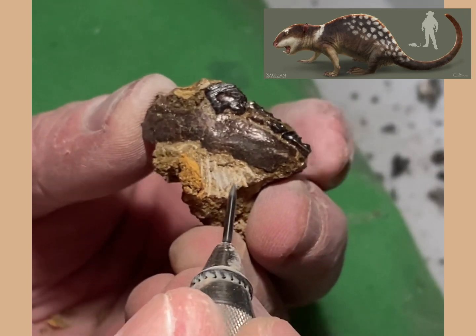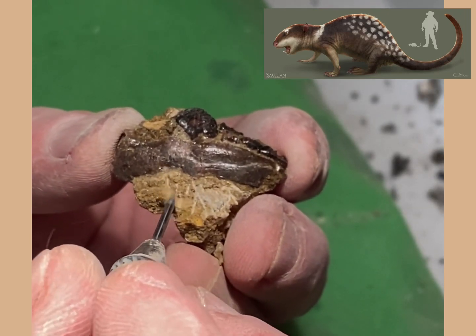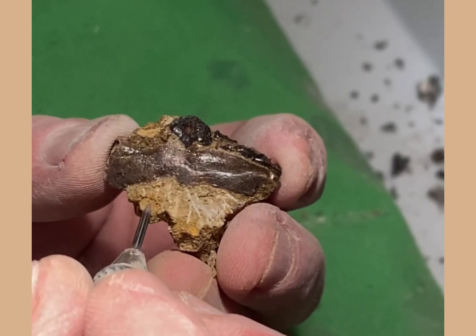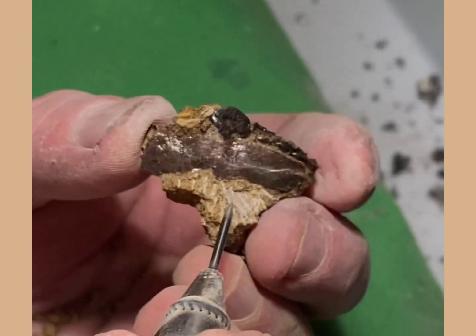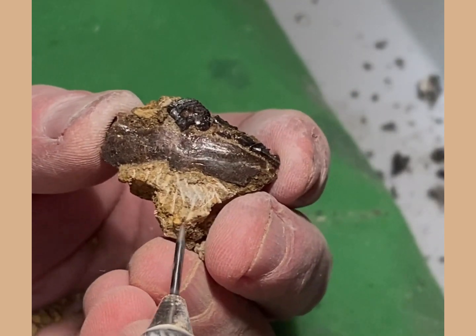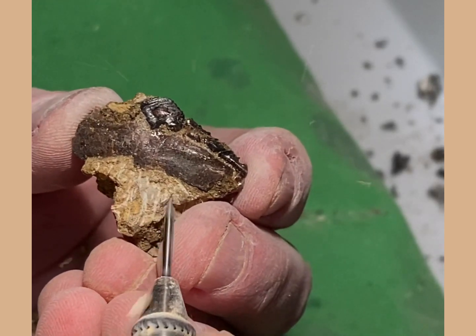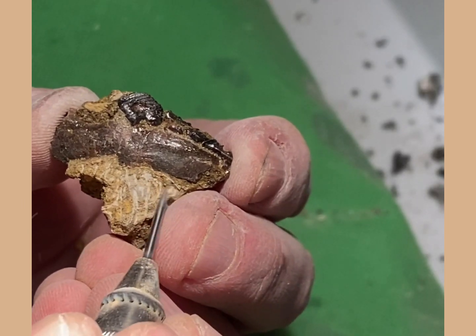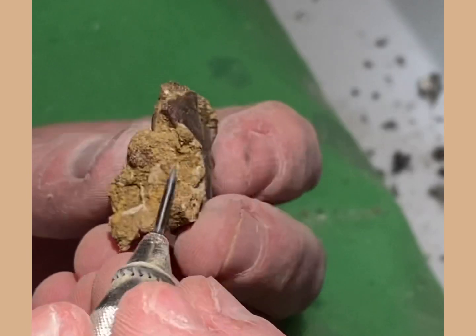The multi-tuberculates as an order of extinct mammals were distinguished by a number of features. One was the flat molars, which you can see at the back of the jaw — there are two molars there, which had many cusps to help with grinding food up. The other distinct feature was the blade on the left-hand side of this jaw, which was a blade-like premolar with serrations all the way down its blade, excellent for cutting, and that only existed on the lower jaw.